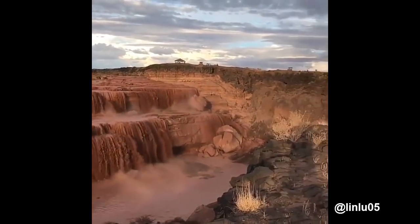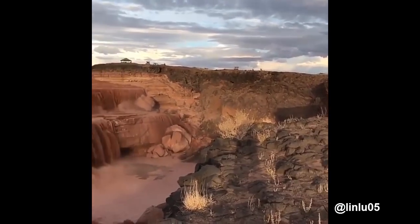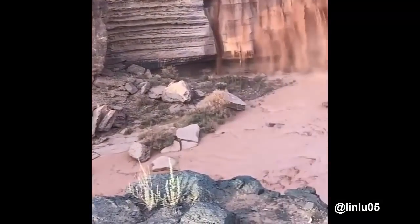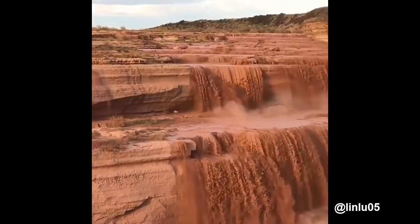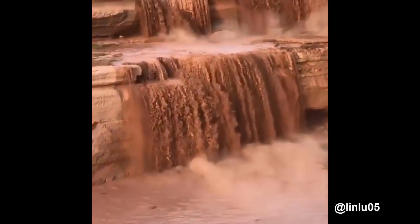These are called chocolate falls — like the chocolate waterfall in the movie Willy Wonka and the Chocolate Factory, these muddy falls are a sight to be seen. Grand Falls is a natural waterfall system located 30 miles northeast of Flagstaff, Arizona, in the Painted Desert on the Navajo Nation. At 185 feet tall, it is taller than Niagara Falls.